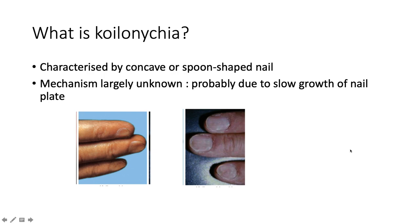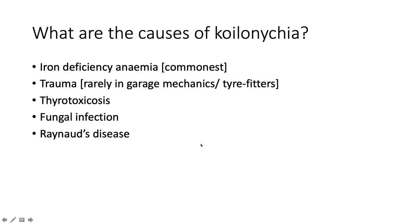As in the case, what is koilonychia? It is basically characterized by a concavity or spoon-shaped nail. The mechanism is largely unknown, but is postulated to be due to slow growth of the nail plate. Here we can see the typical spooning of the nails.